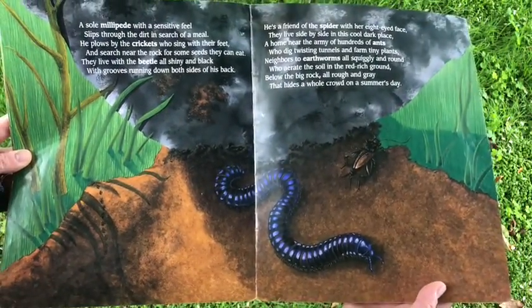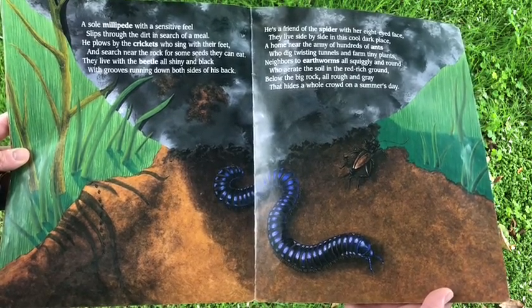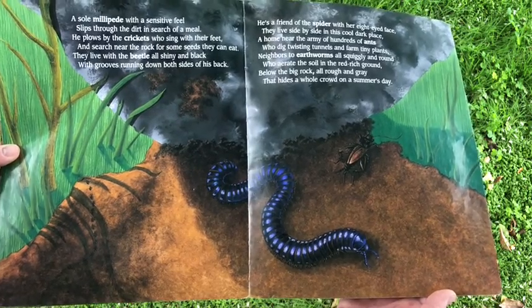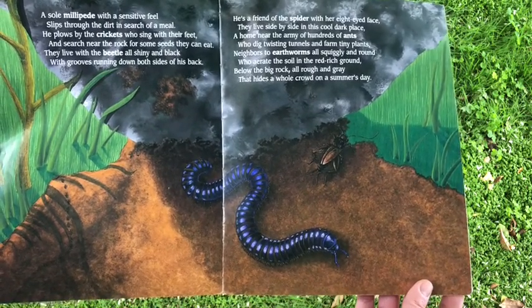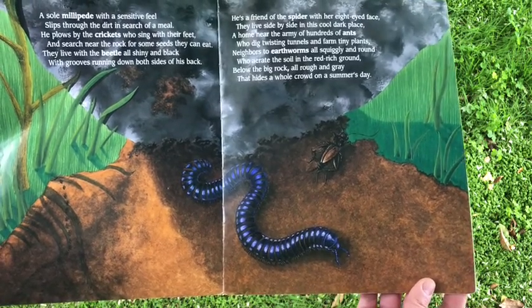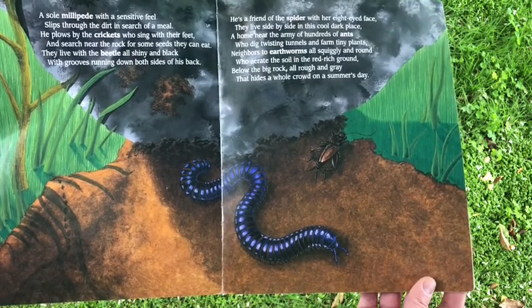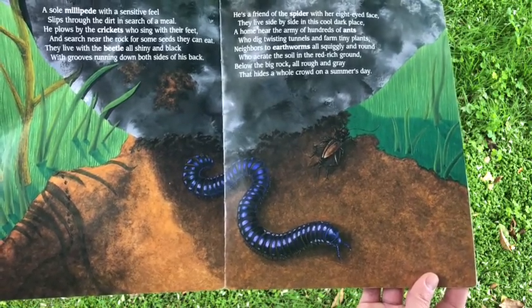A sole millipede, with a sensitive feel, slips through the dirt in search of a meal. He plows by the crickets, who sing with their feet, and search near the rock for some seeds they can eat. They live with the beetle, all shiny and black, with grooves running down both sides of his back. He's a friend of the spider with her eight-eyed face. They live side by side in this cool, dark place. A home near the army of hundreds of ants, who dig tiny twisting tunnels and farm tiny plants. Neighbors to earthworms, all squiggly and round, who aerate the soil in the red, rich ground. Below the big rock, all rough and gray, that hides a whole crowd on a summer's day.